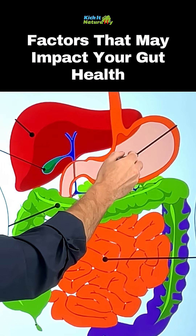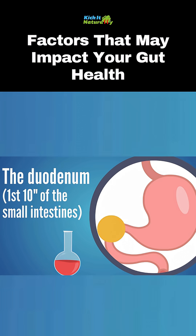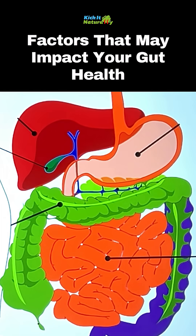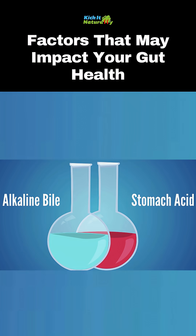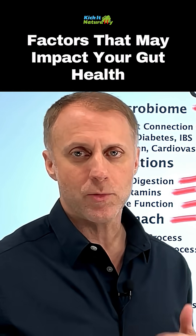Once the food is acidified, it leaves the stomach and goes down into the duodenum. Once it gets there, the gallbladder squirts alkaline bile down. That alkaline bile helps us neutralize those acids. When this alkaline substance meets the acid from the stomach, it creates a sizzle as those opposite pHs collide — and that really helps us bust that food apart and get all the nutrients out.